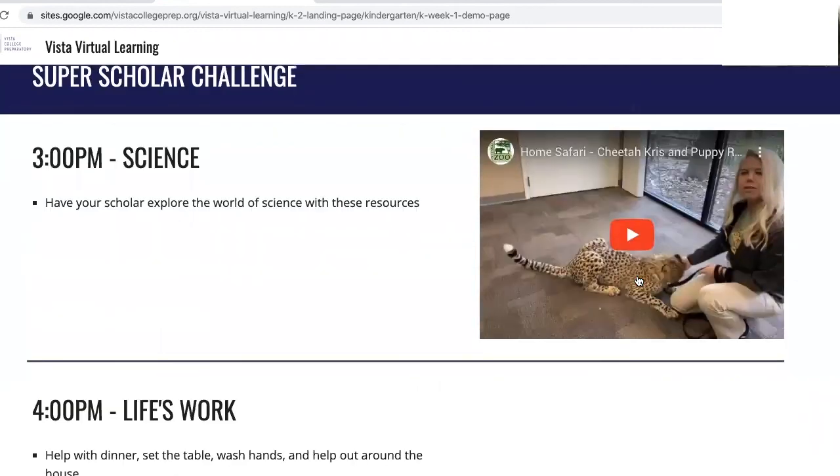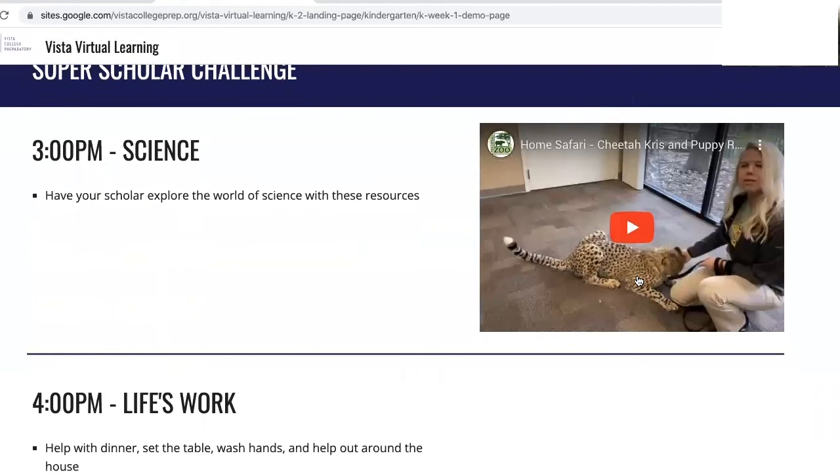At 4 o'clock we encourage your scholar to help with life's work. Your scholar can help set the table, help with dinner, clean the room, or anything else.